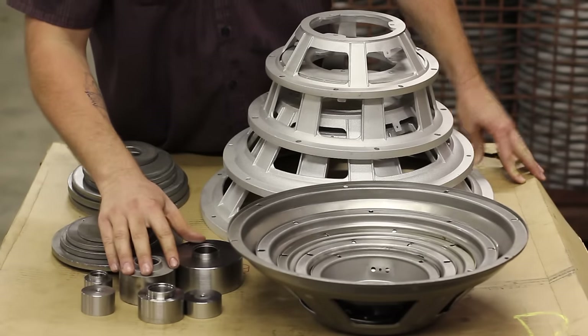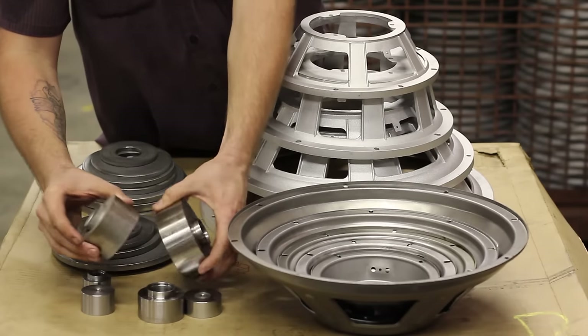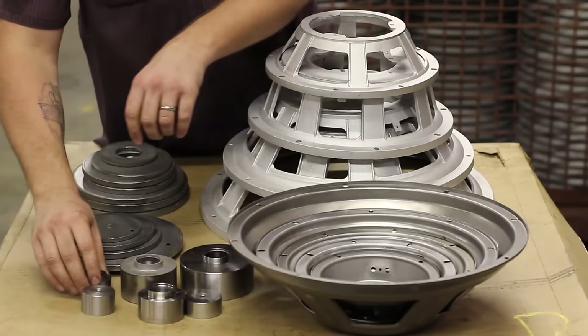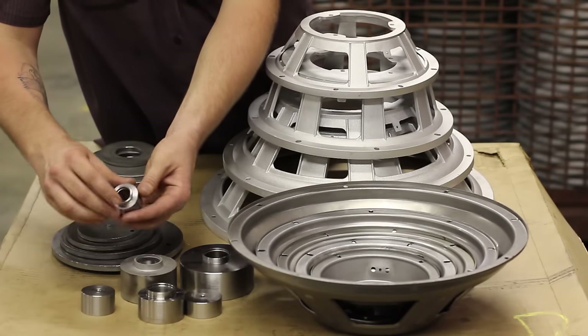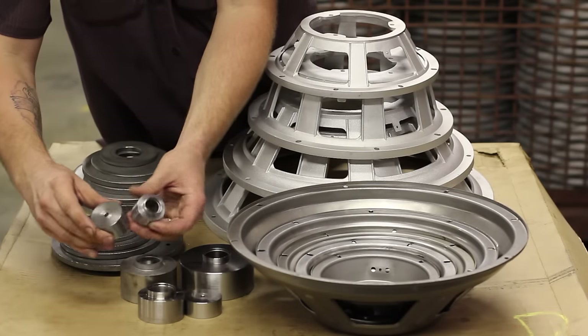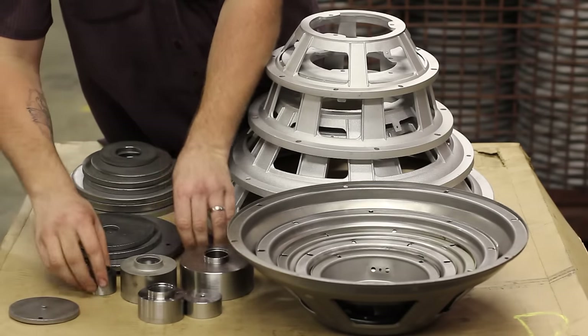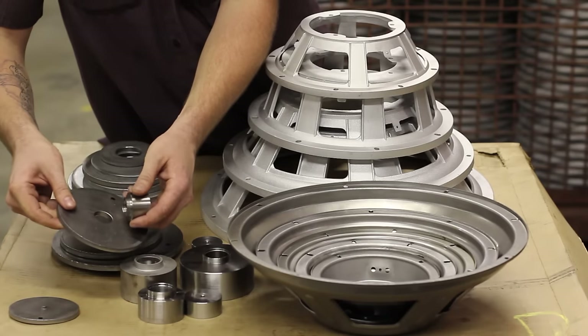We also have a variety of cores, two styles — powdered metal and steel — ranging from one inch to over four inches, vented and solid. Our solid cores we weld to a back plate, and our vented cores we stake to the back plates.